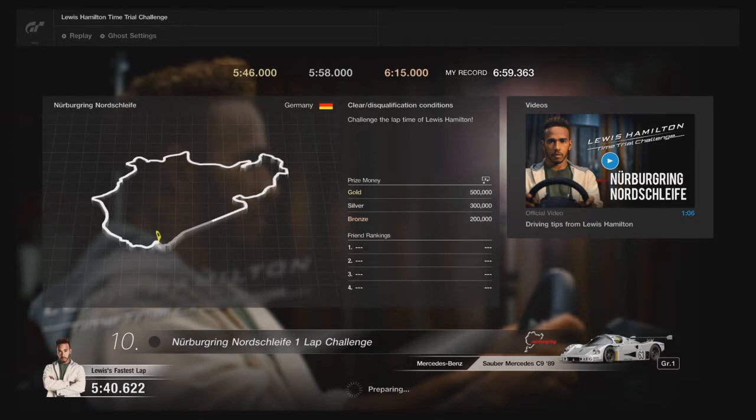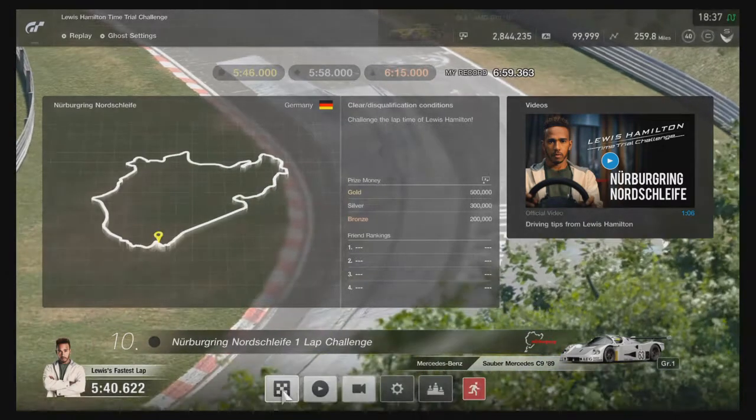I came off at the last corners — you know when you come off the back straight and then you have to slow down. Yeah, I skidded off there unfortunately, so we're going again.